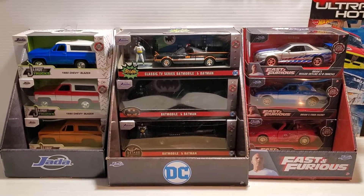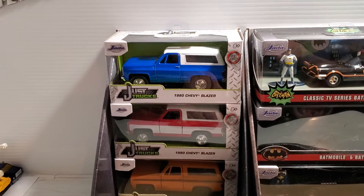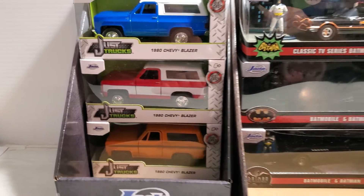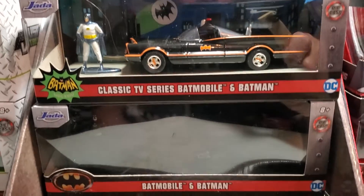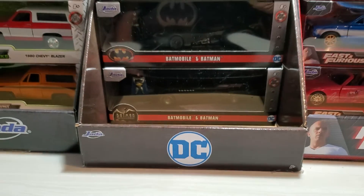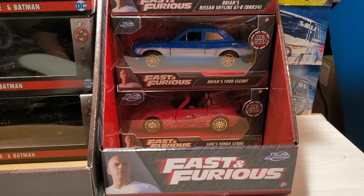Once again holding some very cool cars. Look at this. We have Jada Toys, a box that holds a variety of vehicles — this one has just trucks in it, for example. And then, of course, we have the DC Comics Batmobiles and some very cool cars. Now these boxes are very happy holding some very cool cars once again. Of course, we have Fast and Furious, a bunch of cool cars here.